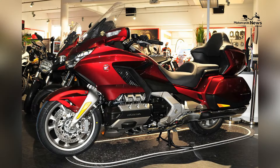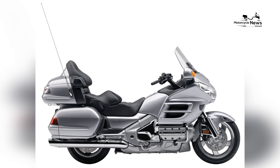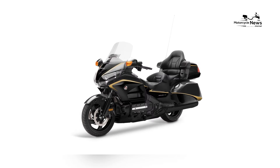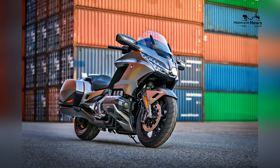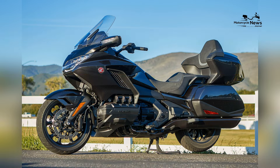At the heart of the Honda Gold Wing is a formidable 1833 cubic centimeters horizontally opposed six-cylinder engine. This power plant not only delivers smooth and potent performance but also sets the Gold Wing apart in the touring segment. The horizontally opposed configuration contributes to a lower center of gravity, enhancing the bike's stability and handling, especially during long distance rides.